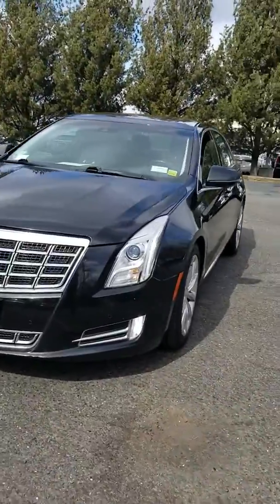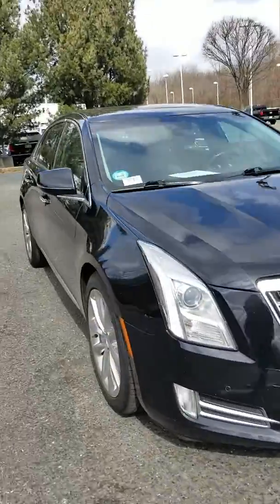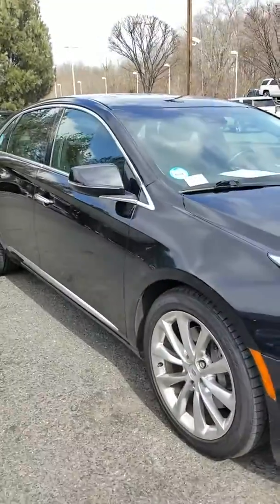All right, so here it is. It's just a trade-in — super high mileage. It sits just like it was traded in.